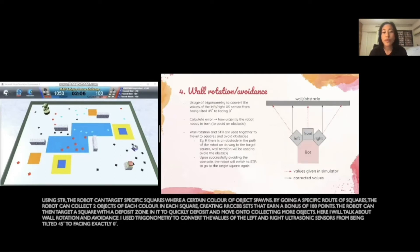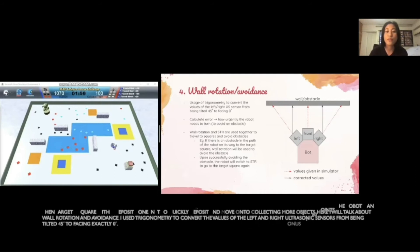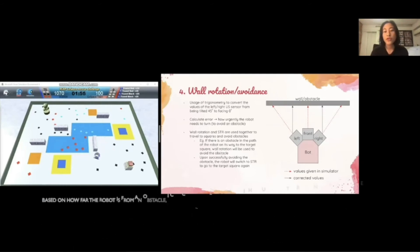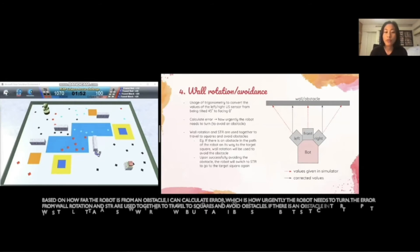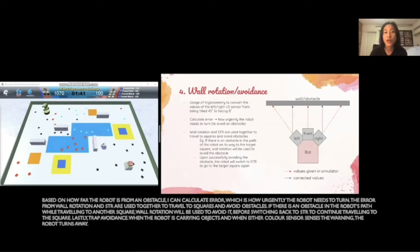Here I will talk about wall rotation and avoidance. I used trigonometry to convert the values of the left and right ultrasonic sensors from being tilted 45 degrees to facing exactly zero. Based on how far the robot is from an obstacle, I can calculate error, which is how urgently the robot needs to turn. The error from wall rotation and STR are used together to travel to squares and avoid obstacles. So if there's an obstacle in the robot's path while traveling to another square, wall rotation will be used to avoid it before switching back to STR to continue traveling to the square.